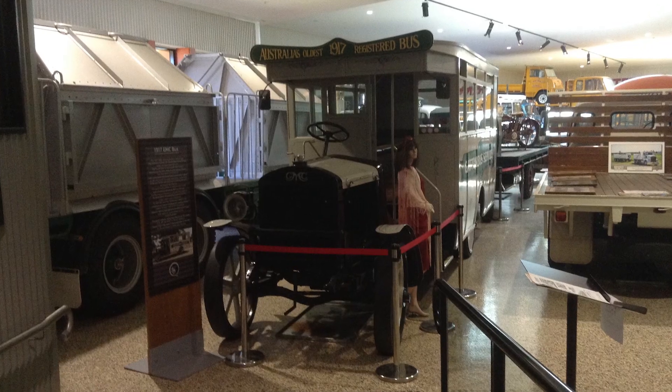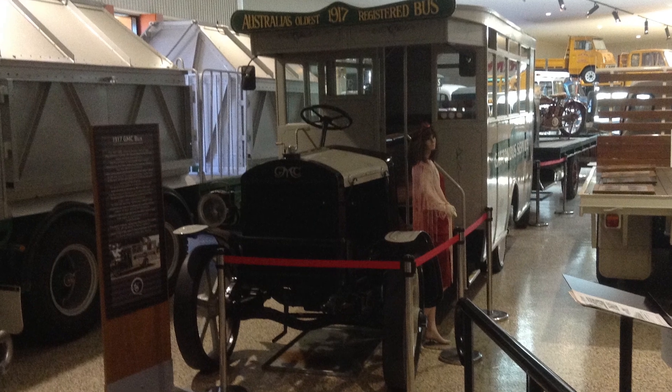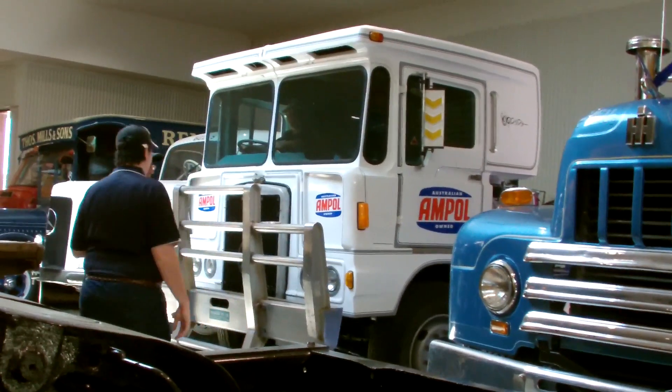Since there are so many trucks to look at in the museum, here is a montage of some of the other trucks that we looked at.